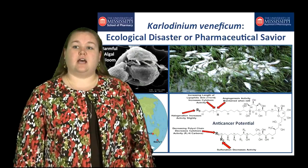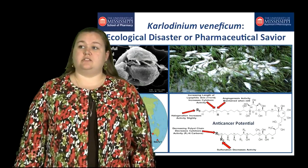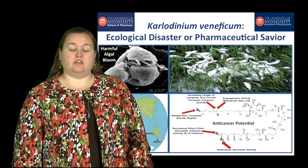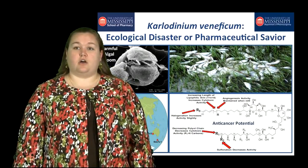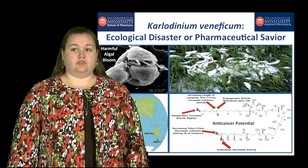What we found was that karlotoxin is actually very active against non-small cell lung cancer as well as leukemia. Cancer is the second leading cause of death in the United States, with 25% of all those cases due to lung and bronchus cancer. And leukemia is the leading cause of cancer in children.